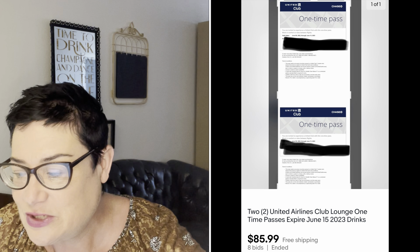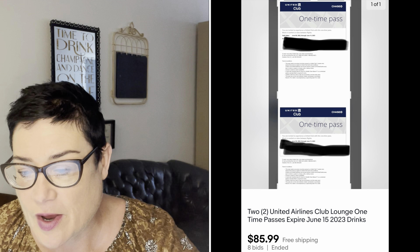Next, a unique sale — two United Airlines Club Lounge passes. I have a United Airlines credit card and am a total miles hound, but I don't use the airline lounge because many airports have veterans' lounges my husband Mike can use for free as a veteran. So why not sell the passes? These are one-time passes that come with the United Airlines credit card once a year. I sold those for $85.99 with no shipping — all I had to do was email the buyer the codes.